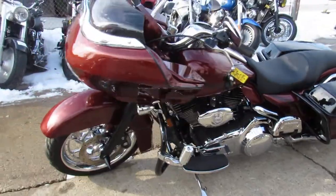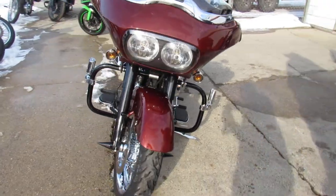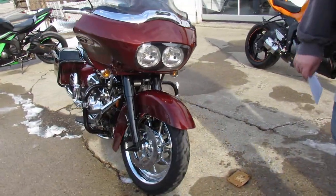Hey guys, ApprovalPowerSports.com here doing some videos on some Harleys. Anybody looking for a used Harley Davidson, give us a call. Over 400 pre-owned, all under one roof.